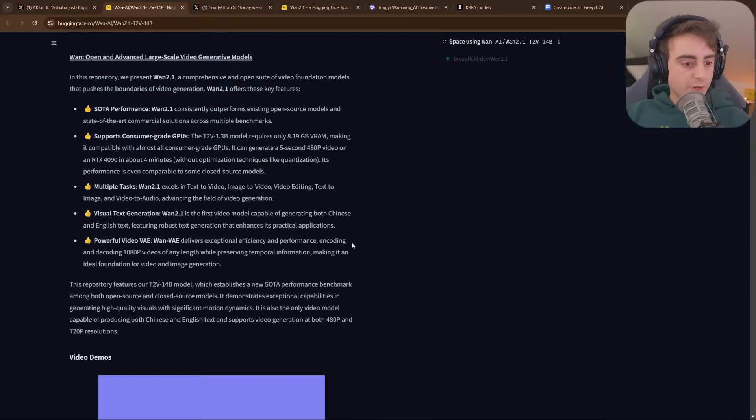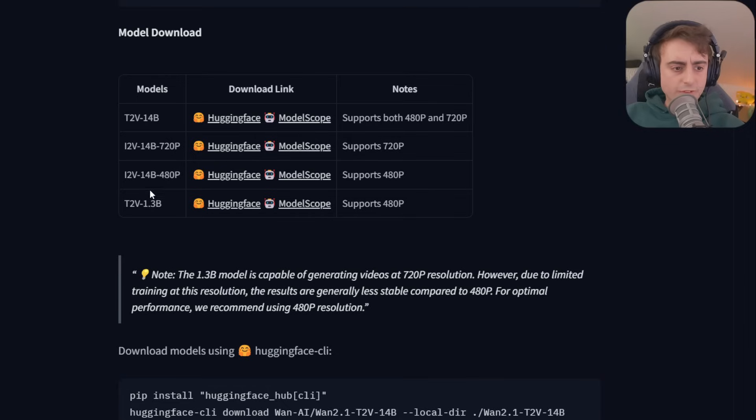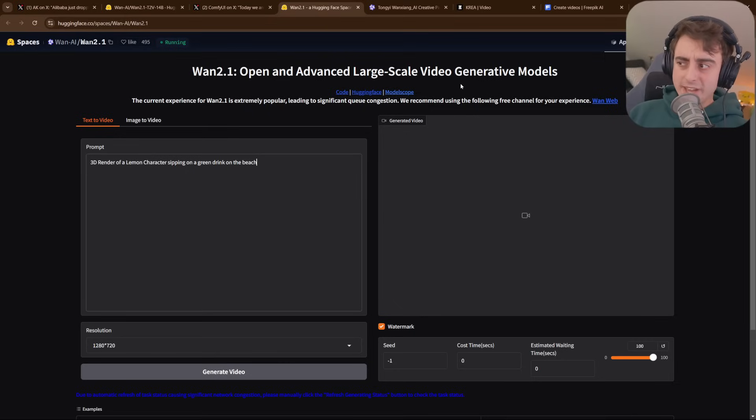Here's the HuggingFace page for this model. Scrolling down, there are actually four models to choose from. We've got some larger 14B-sized models up to 720p resolution, but AI upscaling has come a long way so you can upscale these videos further. The model using the low amount of VRAM is the 1.3B model, which can generate 720p but is most optimal at 480p. If you've got a big GPU, you can try one of the 14B models — which is what I tried to do, though I had trouble, and we'll talk about why.